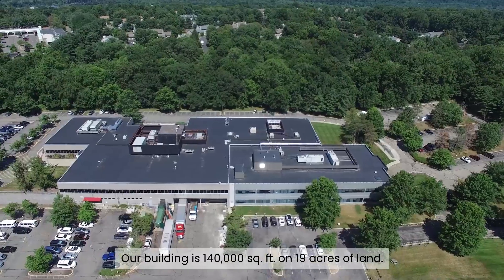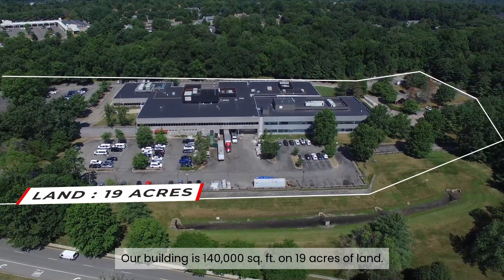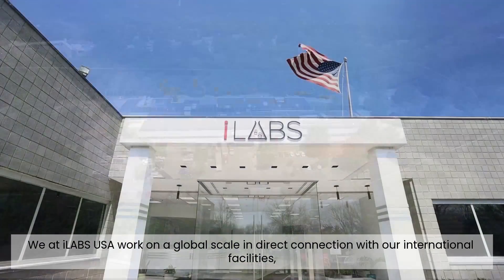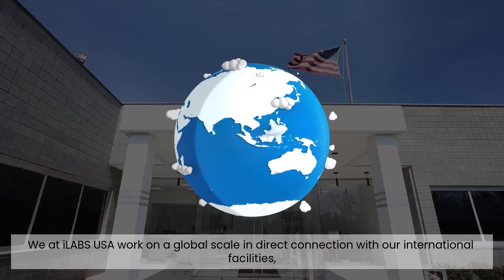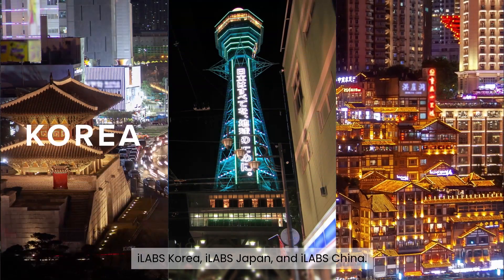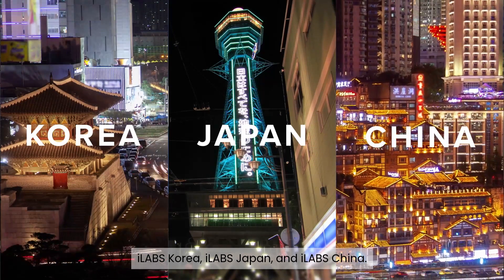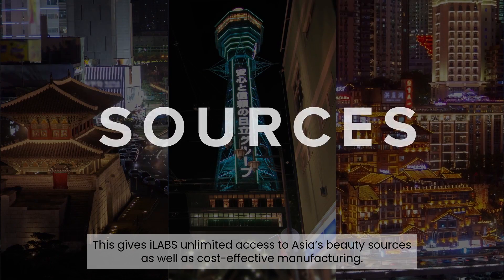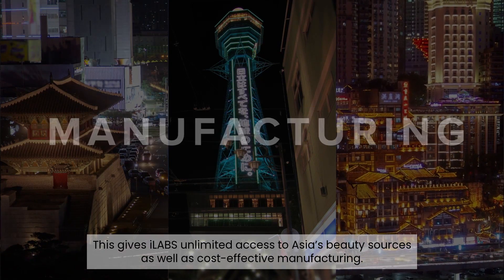Our building is 140,000 square feet on 19 acres of land. We at iLabs USA work on a global scale, in direct connection with our international facilities — iLabs Korea, iLabs Japan, and iLabs China. This gives iLabs unlimited access to Asia's beauty sources, as well as cost-effective manufacturing.